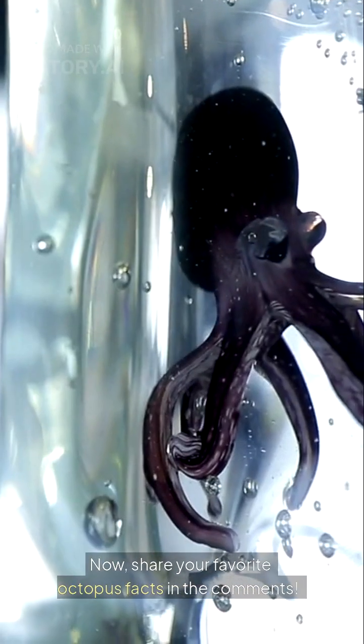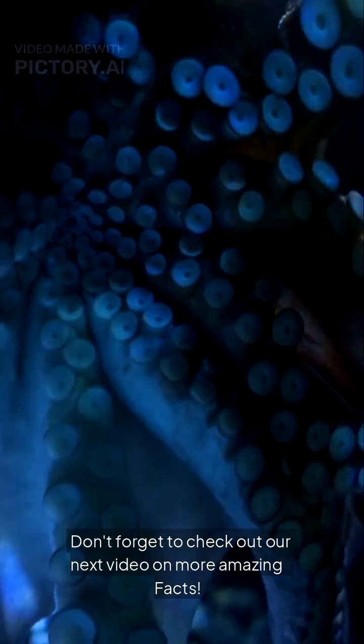Now, share your favorite octopus facts in the comments. Don't forget to check out our next video on more amazing facts.